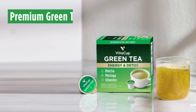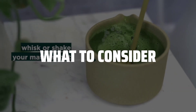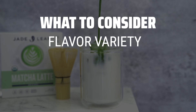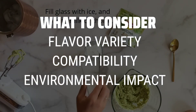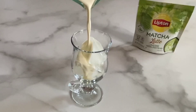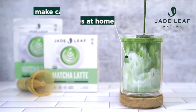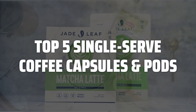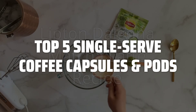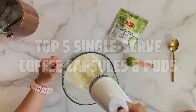The best single-serve coffee capsules and pods is probably one of the most convenient ways to enjoy a delicious cup of coffee at home. When picking single-serve coffee capsules and pods, it's important to consider the flavor variety, compatibility with your coffee machine, and environmental impact of the pods. To help you find the right model, we've listed the top 5 single-serve coffee capsules and pods and their key features, plus the things you need to consider to help you choose the best one for you. Links to all products mentioned in the video are in the description below.